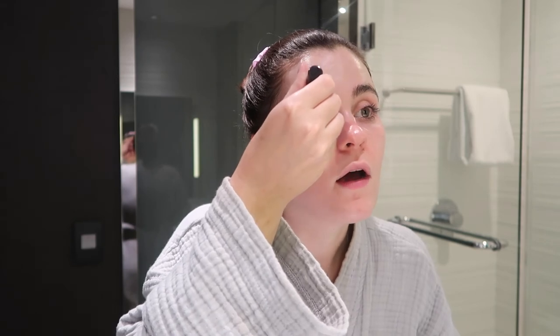Lastly, for lip balm, I'm going in with the Summer Fridays Lip Butter Balm. It tastes like vanilla and is absolutely amazing.